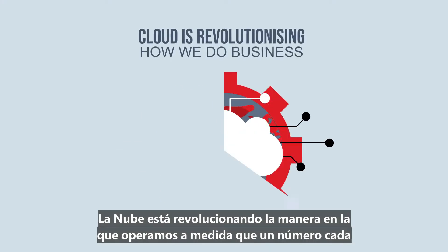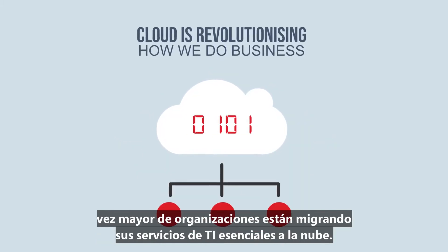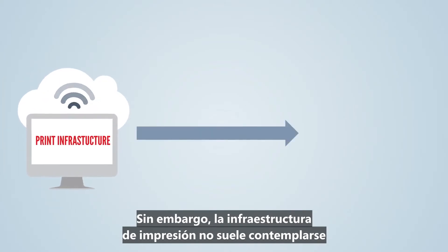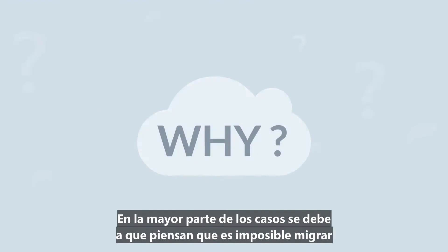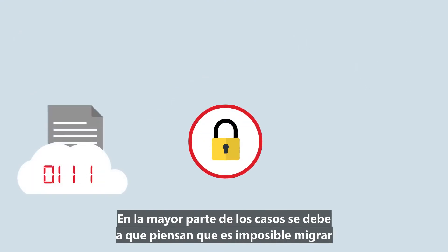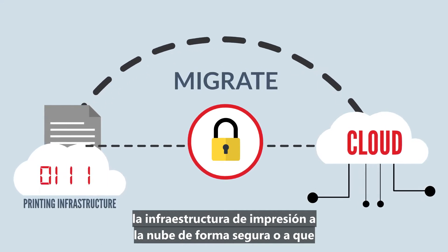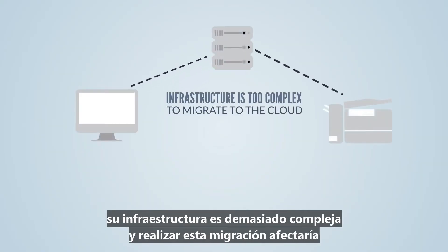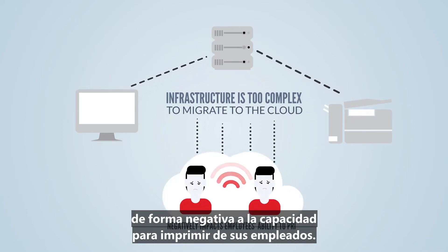The cloud is revolutionizing how we do business, as more and more organizations move their core IT services to the cloud. Yet the print infrastructure often falls outside of a company's cloud-first strategy. Why? In most cases, it's because they believe it's impossible to securely migrate the printing infrastructure to the cloud, or that their infrastructure is too complex and migrating to the cloud would negatively impact their employees' ability to print.